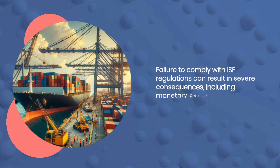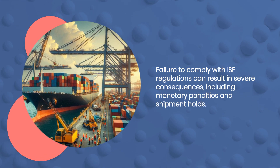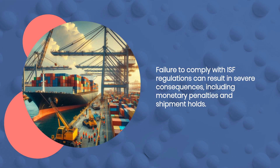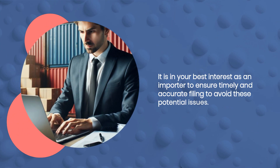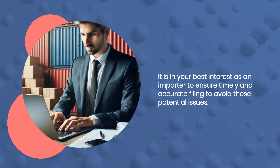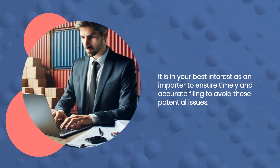Failure to comply with ISF regulations can result in severe consequences, including monetary penalties and shipment holds. It is in your best interest as an importer to ensure timely and accurate filing to avoid these potential issues.